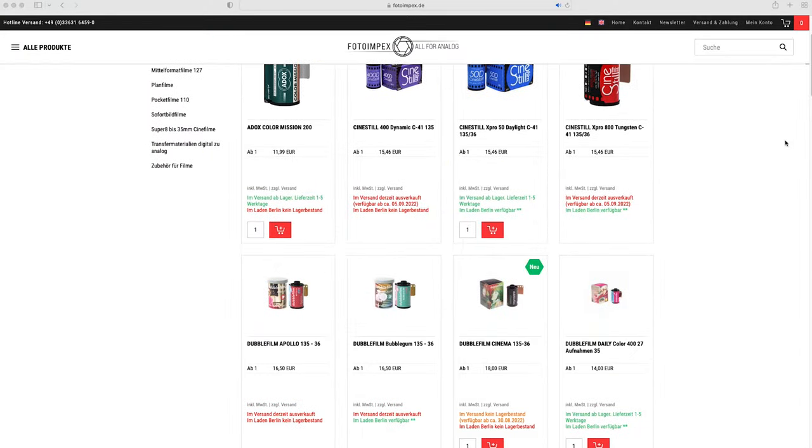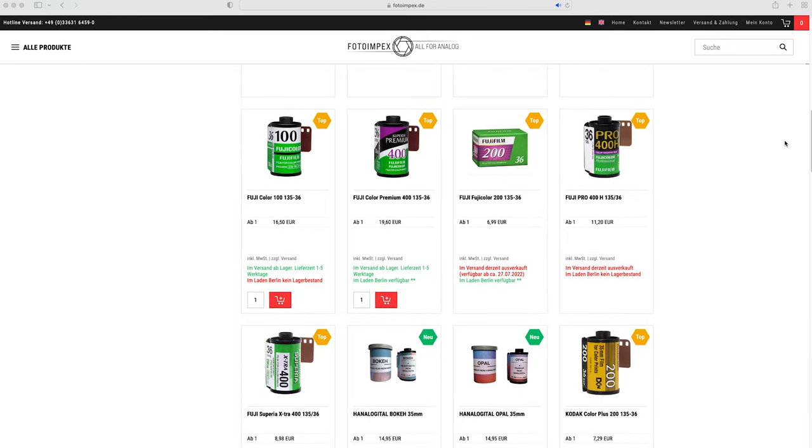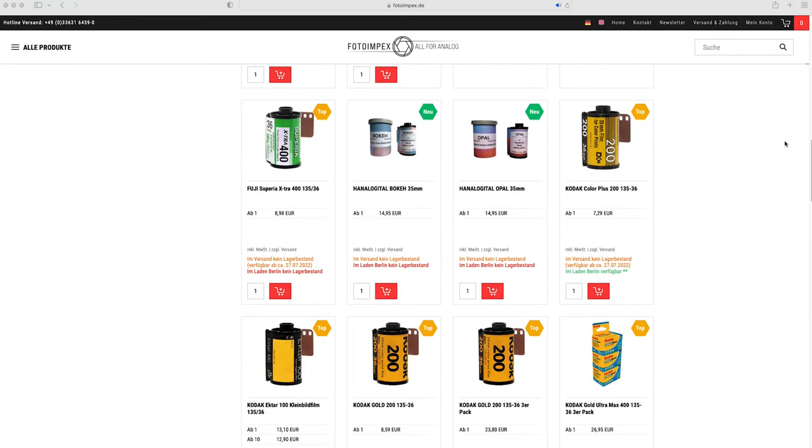If you're a film shooter, well, the last couple of years haven't been that much fun for you. And I'm not talking about lockdowns and all that crap. Film stocks are being discontinued, and among those are some really popular ones like Fuji Pro 400H, for instance. On top of that, even the ones that are still being manufactured are barely available, and their scarcity is also driving prices up. This is especially true for pretty much all color negative film stocks.